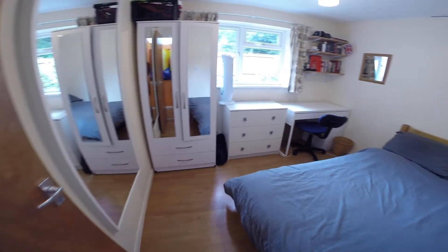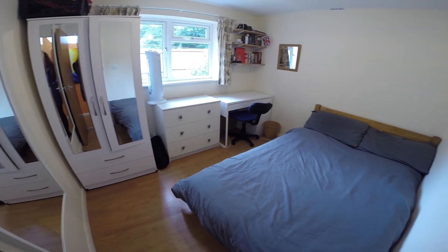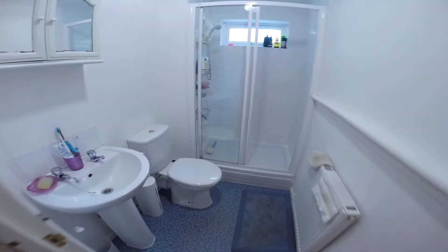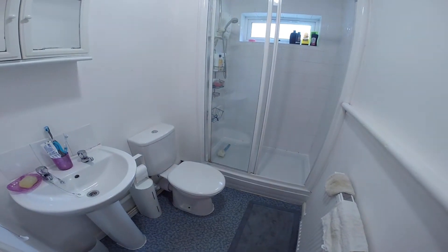And here we have bedroom number three. A bright room with a bed, a study area and plenty of storage space. Slightly further along we have the downstairs bathroom equipped with a toilet, a basin and a shower.